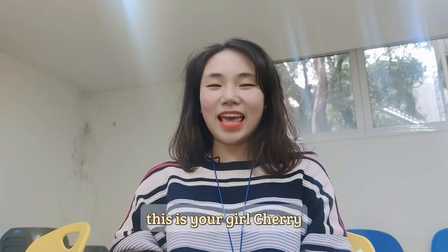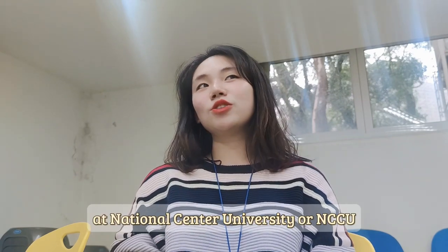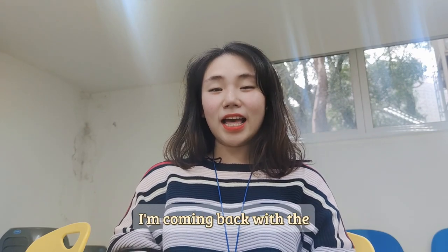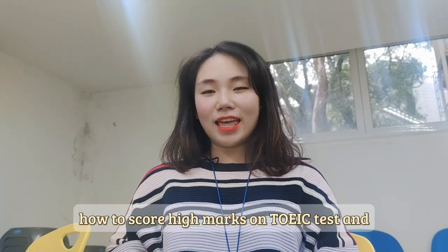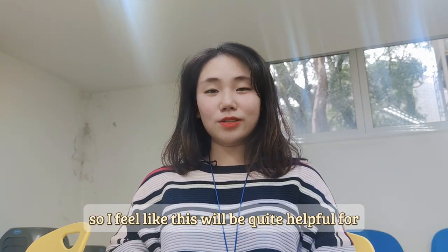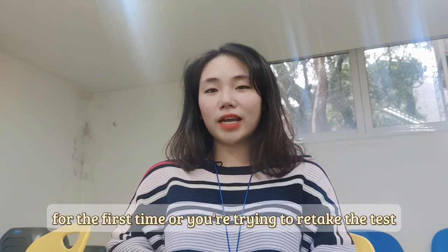Hello everyone, this is your girl Churi and I'm currently a second year Commerce Student at National Chengchi University, or NCCU for short. Today, as you can see by the title, I'm coming back with how to score high marks on the TOEIC test. These are the tips I wish I knew before taking the test, so I feel like this will be quite helpful for those of you trying to take the test for the first time.